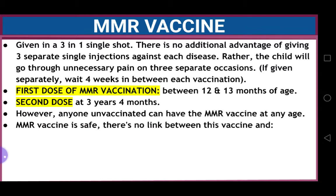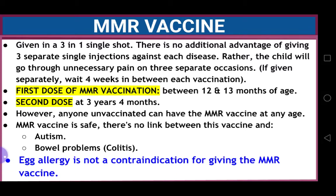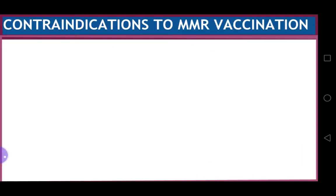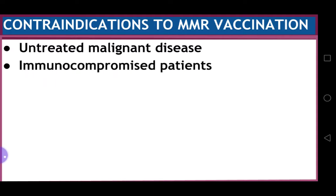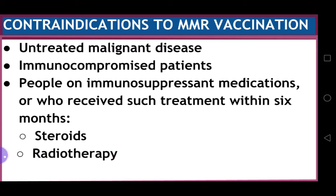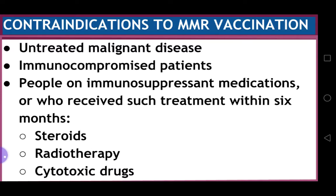MMR vaccine is safe and there is no link between this vaccine and autism or any bowel problems such as colitis. Egg allergy is not a contraindication for giving the MMR vaccine. There are some contraindications: untreated malignant disease, immunocompromised patients, or people on immunosuppressant medications or who received such treatment within the last six months, such as steroids, radiotherapy, or cytotoxic drugs.